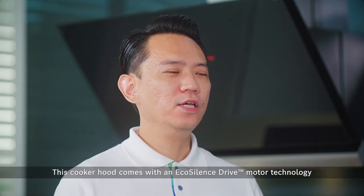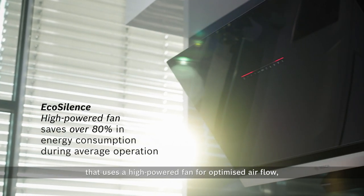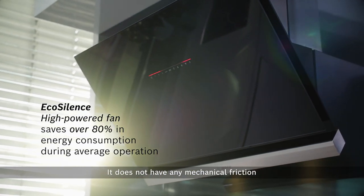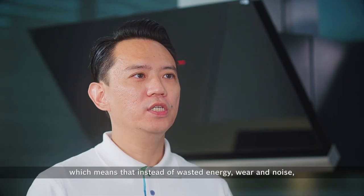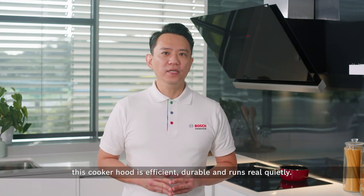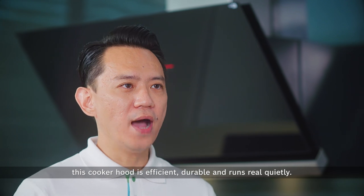This cooker hood comes with an EcoSilence Drive motor technology that uses a high-powered fan for optimized airflow. It does not have any mechanical friction, which means that instead of wasted energy, wear and noise, this cooker hood is efficient, durable and runs really quietly.